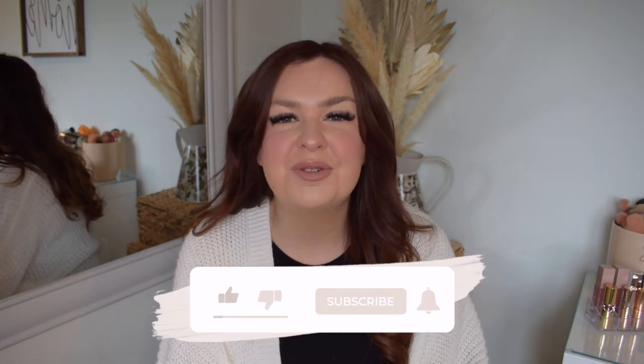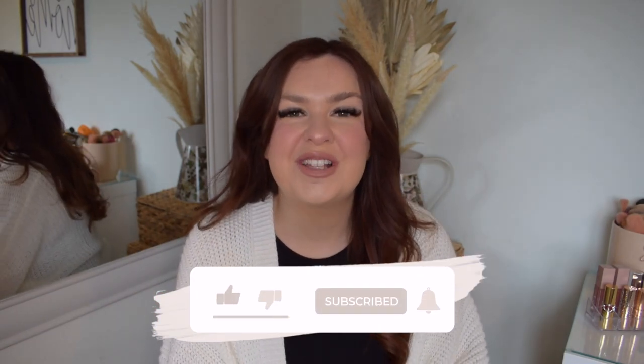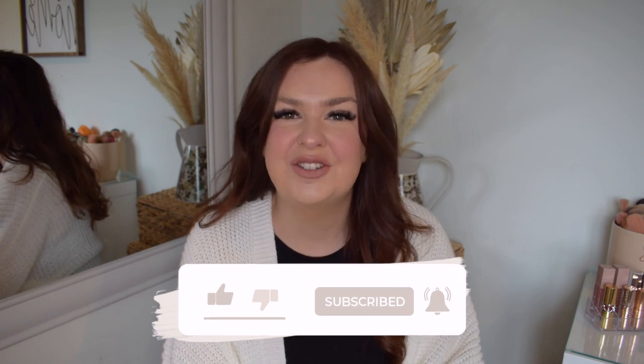Hi everyone, welcome back to my channel. For today's video I have got a really exciting try-on haul. Today I'm going to be bringing you a Cupshe try-on haul. Cupshe is an amazing brand that I'm really lucky to be able to say that I am collaborating with today.